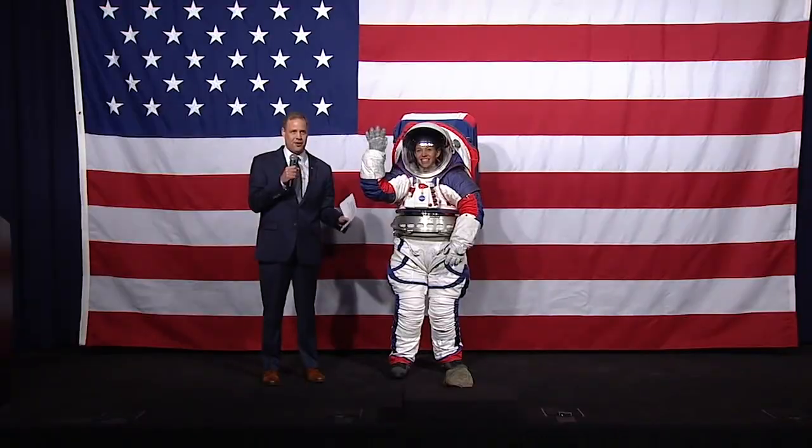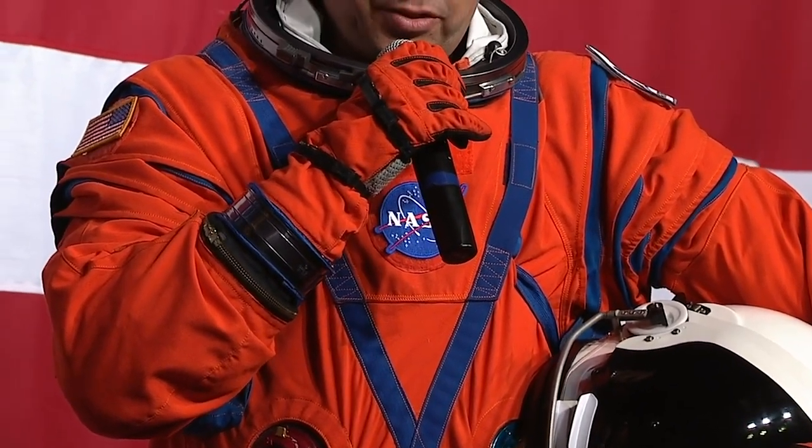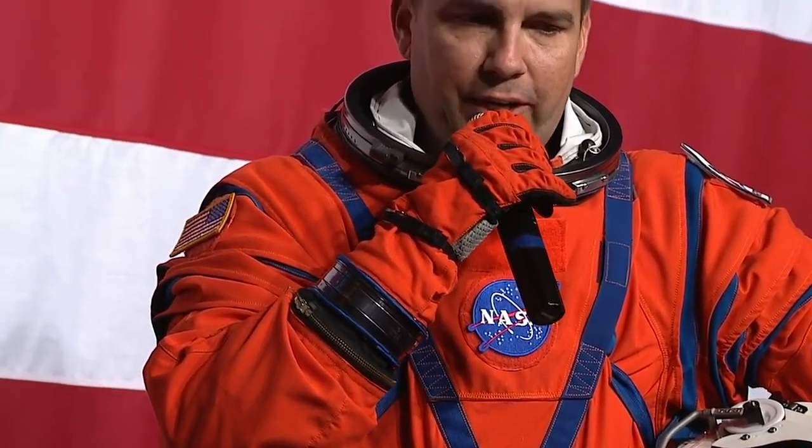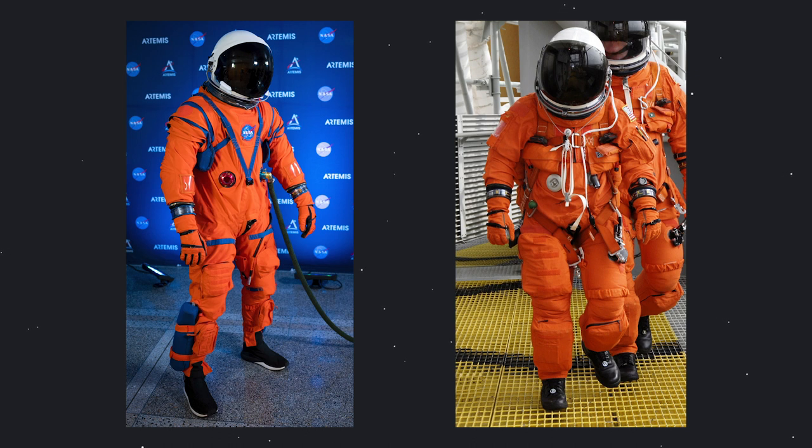The two NASA suits are pretty distinct. The orange one is the IVA suit — the intra-vehicular activity suit — worn during launch and landing. Comparing it to the shuttle spacesuit, they're extremely similar: the helmets are identical, the gloves are very similar, and it looks a little sleeker. The big design change is in the boots — they look like a sneaker-type footwear, which should be much more comfortable and practical.